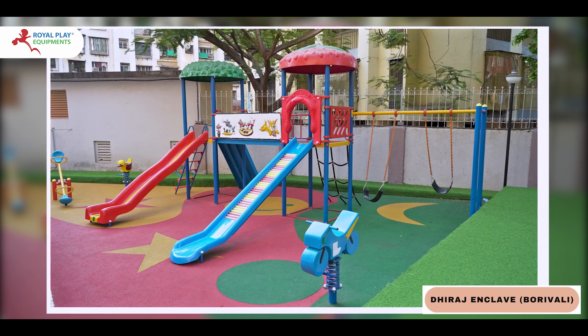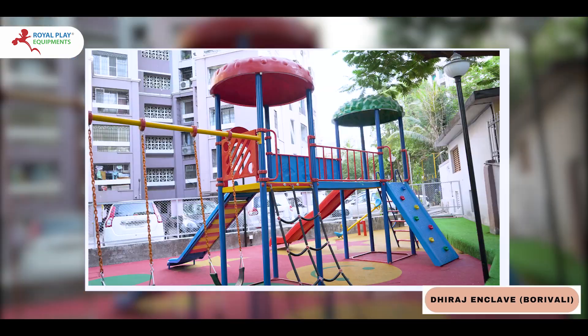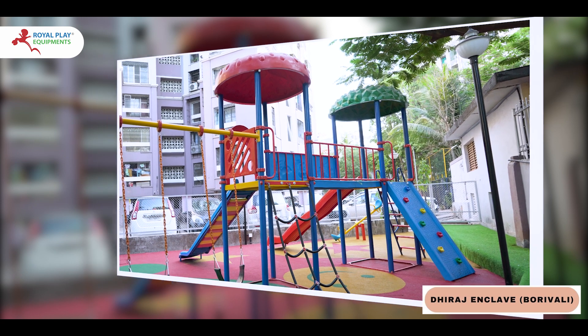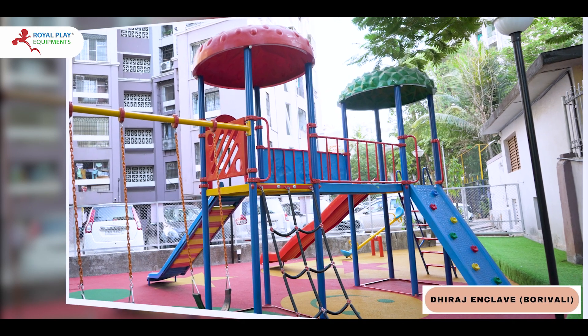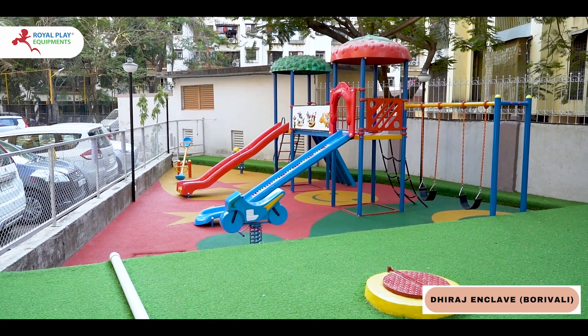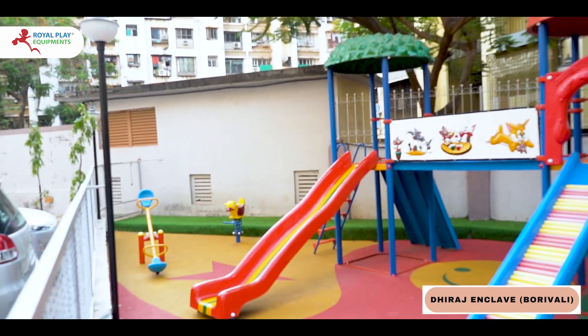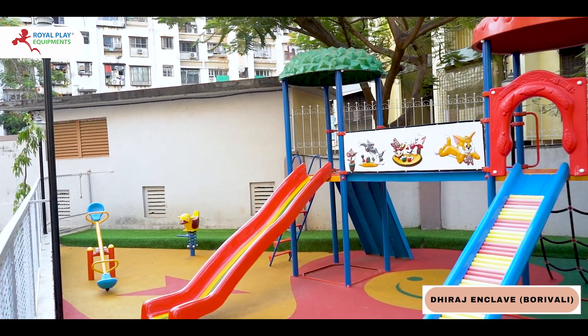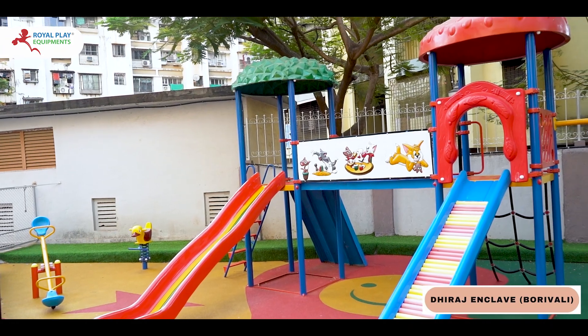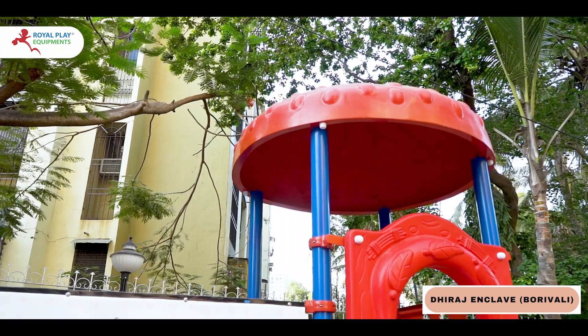Get ready to embark on an adventure like no other with our 2-Unit MAPS, the ultimate customizable outdoor playing equipment for kids. Designed to ignite the imagination and promote active play, the 2-Unit MAPS features a dynamic assortment of play elements to keep children engaged and entertained for hours on end.